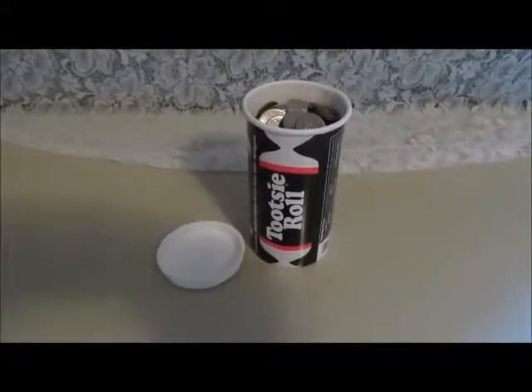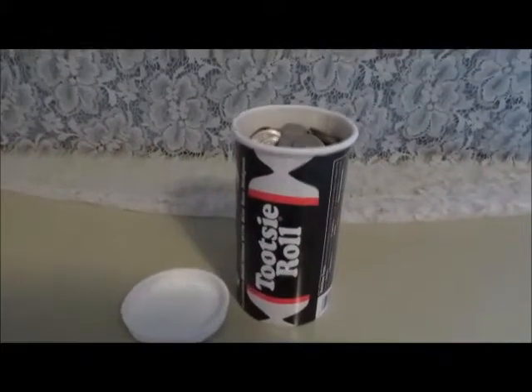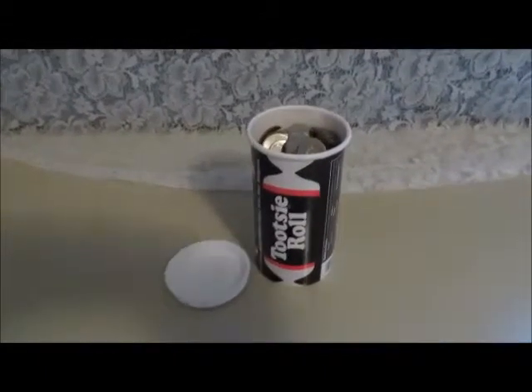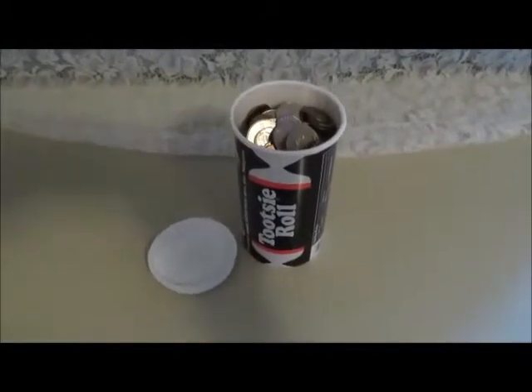Sometimes when I'm cleaning I come across loose change, which is why I love this Tootsie Roll coin bank. I got one for myself and I also gave one to someone else for a gift.